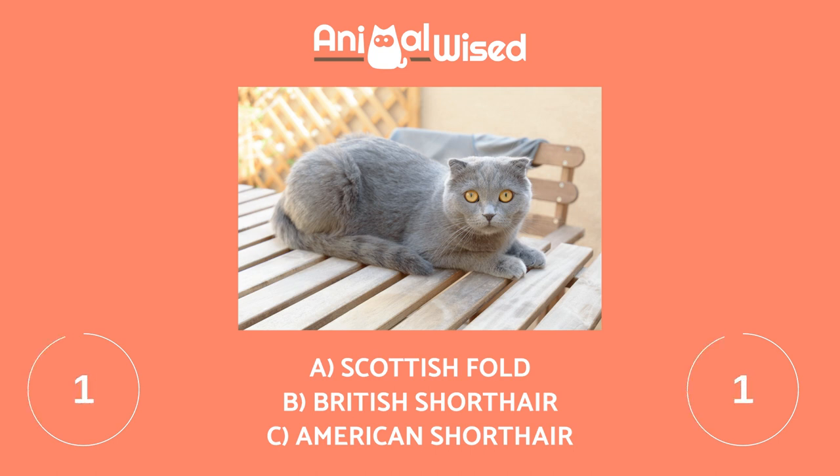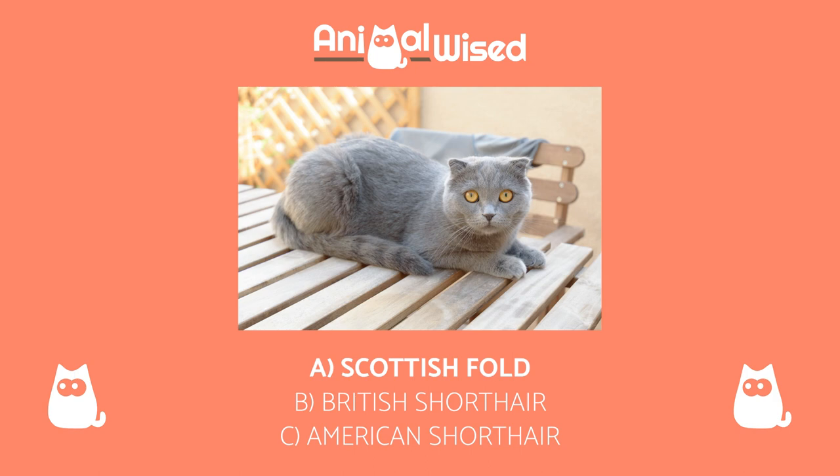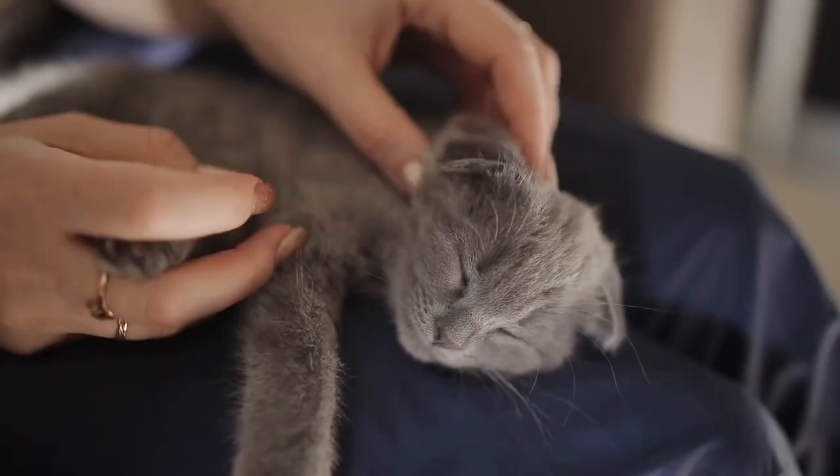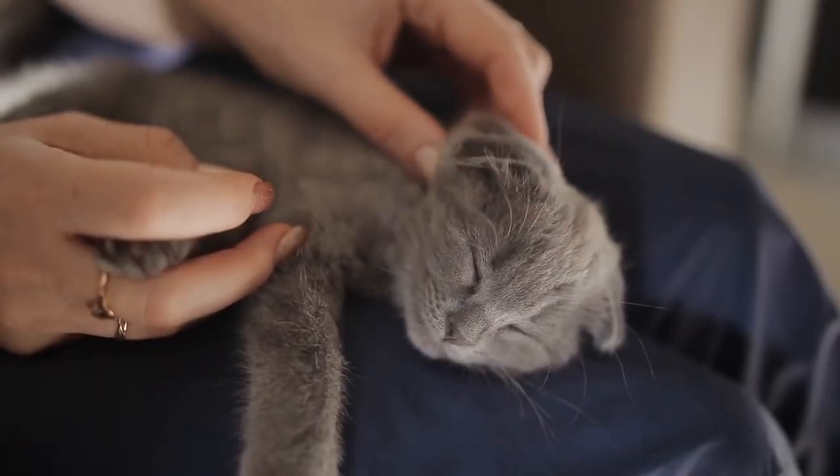The correct answer is A. The Scottish Fold cat looks really adorable thanks to their folded down and forward-facing ears. They are as sweet in character as they are in appearance.